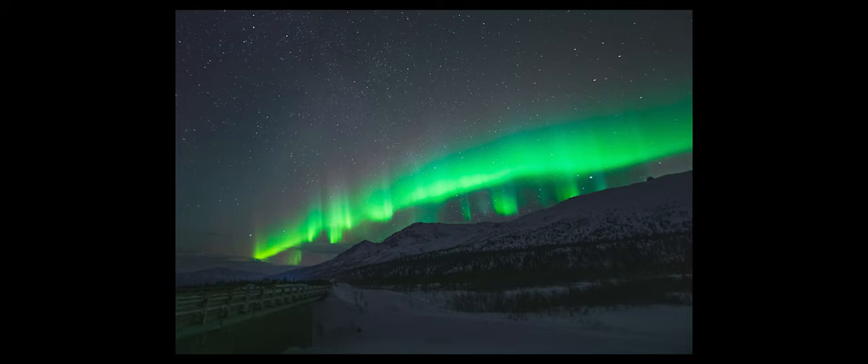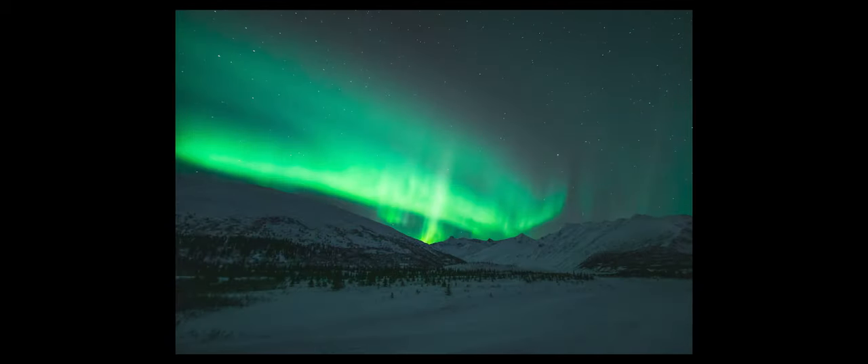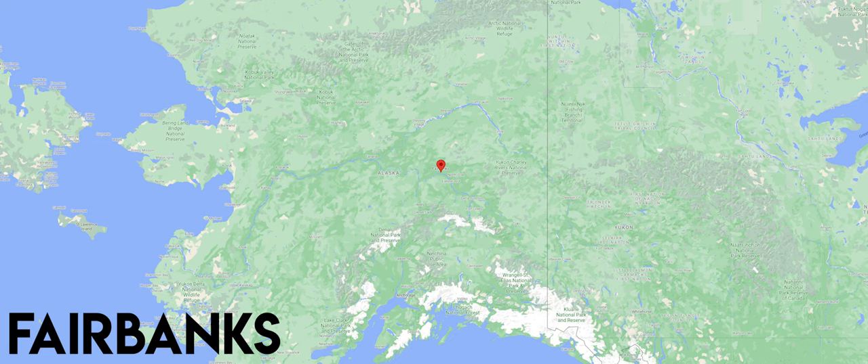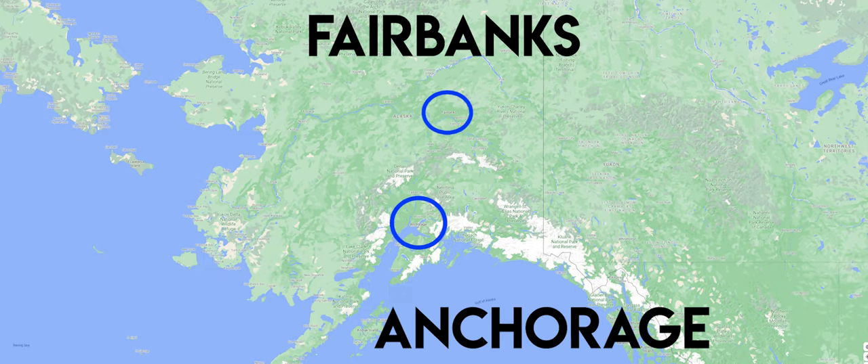The main reason people travel to Alaska in the winter is for the auroras — the northern lights, aurora borealis. They are very common; it's one of the few places in the United States where you can see them. Alaska is very well known for the northern lights, and they are primarily seen in Fairbanks. Your two main cities to fly into are Anchorage or Fairbanks. If you're primarily shooting auroras, you might want to just fly into Fairbanks.